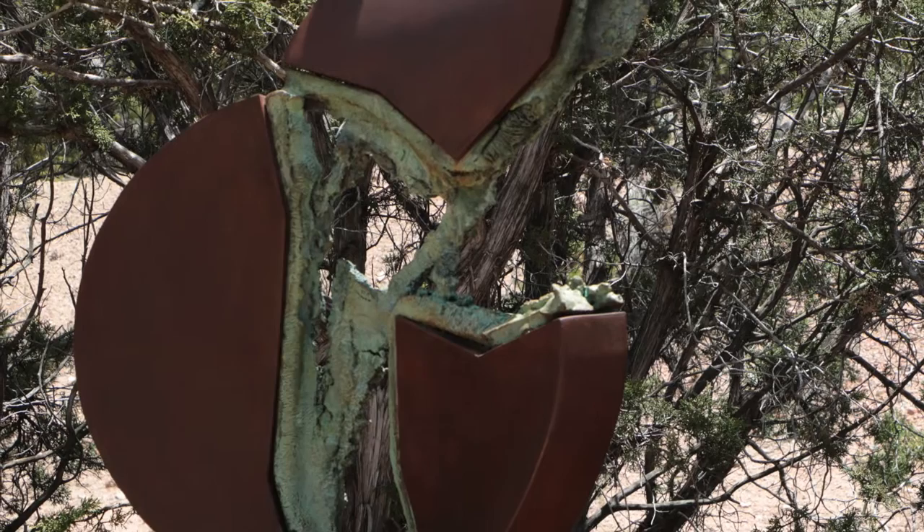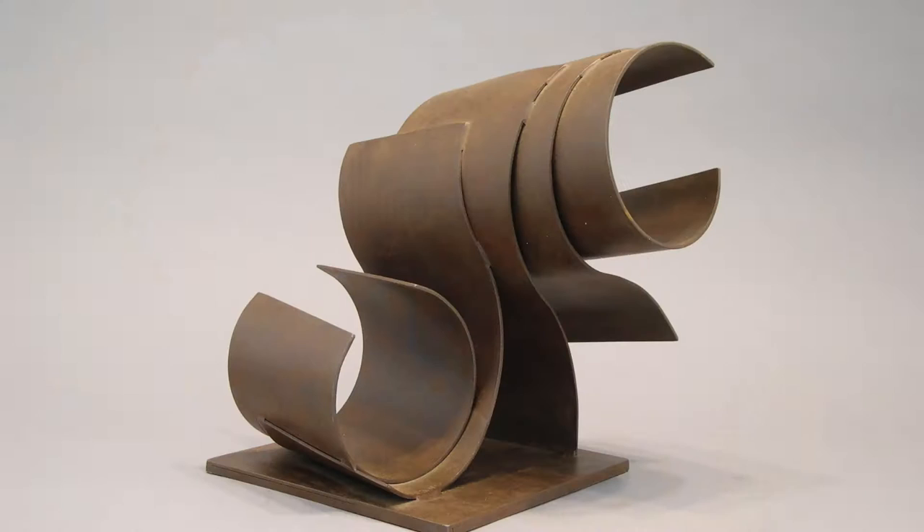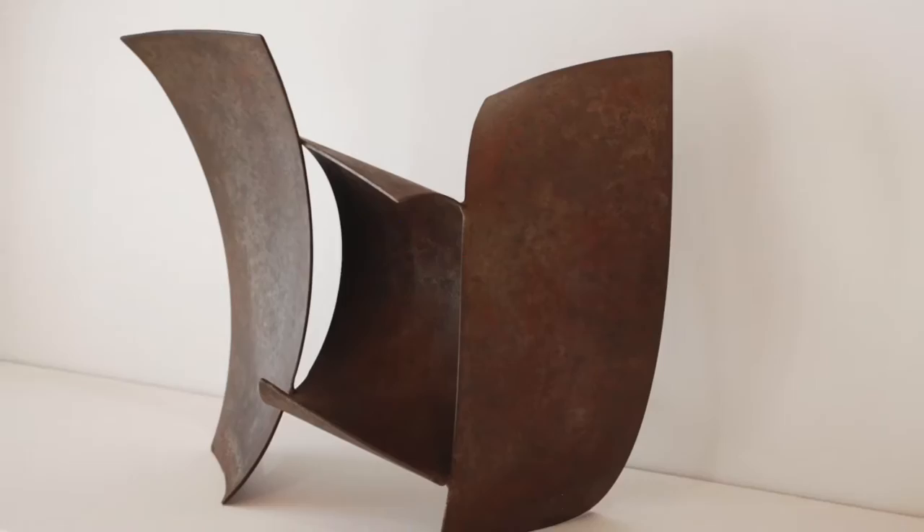In the process of developing ideas, I call it three-dimensional line drawing — very quick studies. In a week's time, I can produce 10 or 12 pieces, and it allows me the opportunity to see a lot of different ideas.